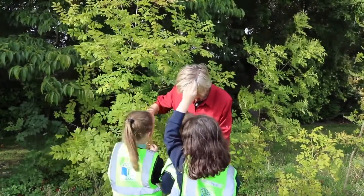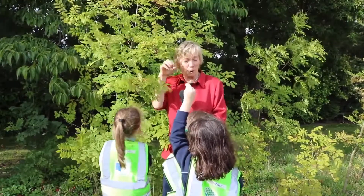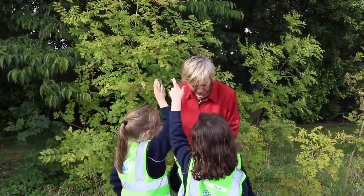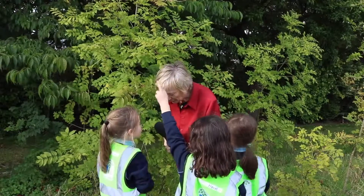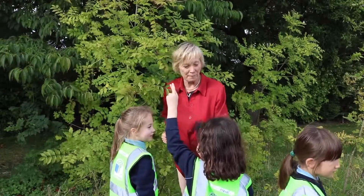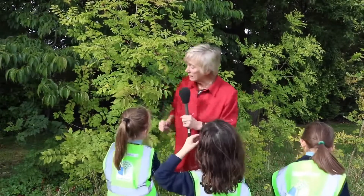If we get the seeds on the ash tree, they come in bunches and they're called keys, because you have a bunch of keys. The keys have little wings on them and they blow away in the wind — they're called helicopter seeds. They look like keys because they come in bunches.